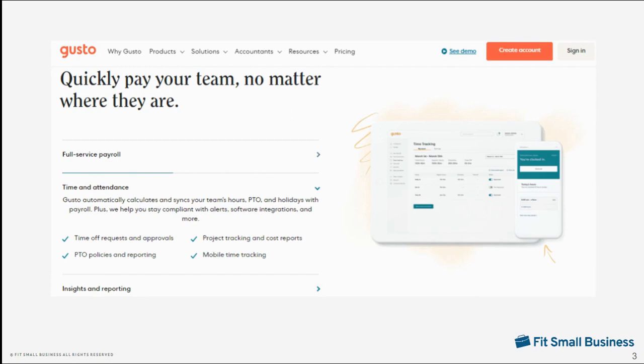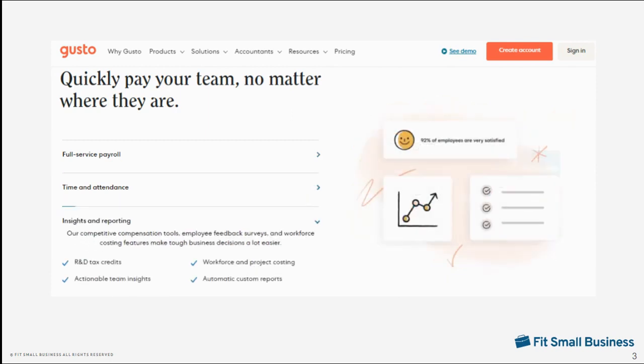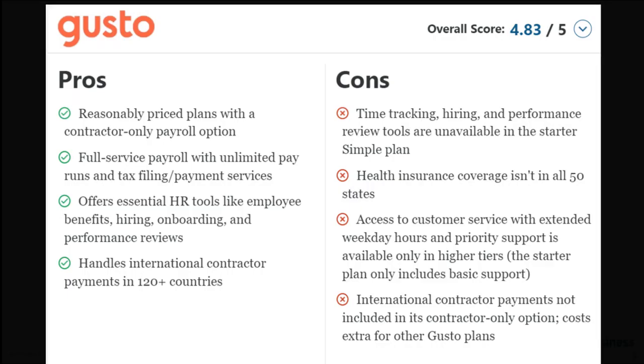Gusto is an online payroll software with a wide suite of HR tools designed to streamline processes from the time you hire your employees to the time you terminate your employees. In our evaluation of the best payroll software for small businesses, Gusto earned high marks in pricing given its transparent monthly fees, affordability, and unlimited pay runs. Its supporting tools, efficient HR and payroll solutions, and easy setup process also contributed to its high scores.